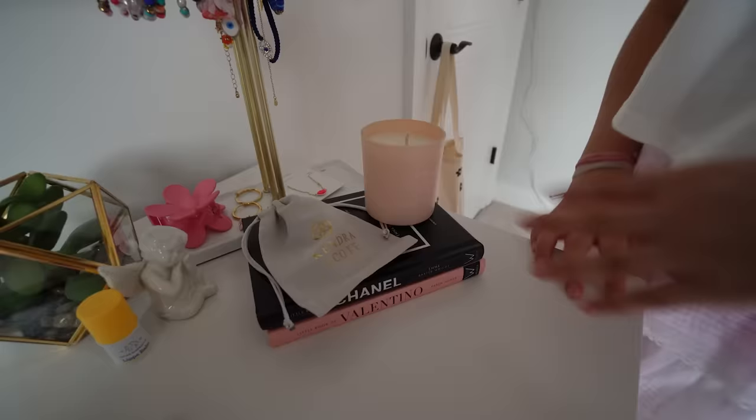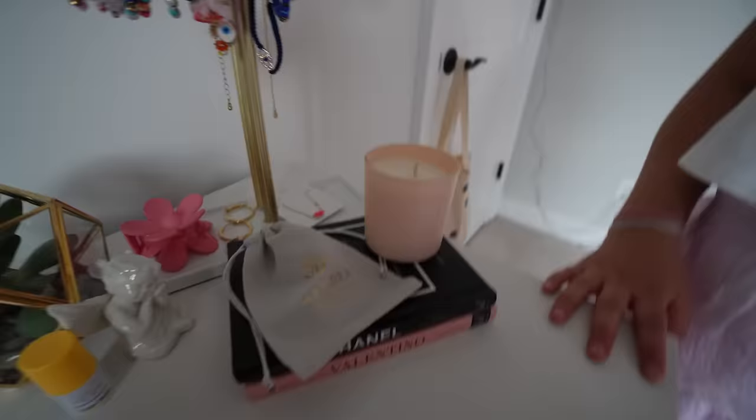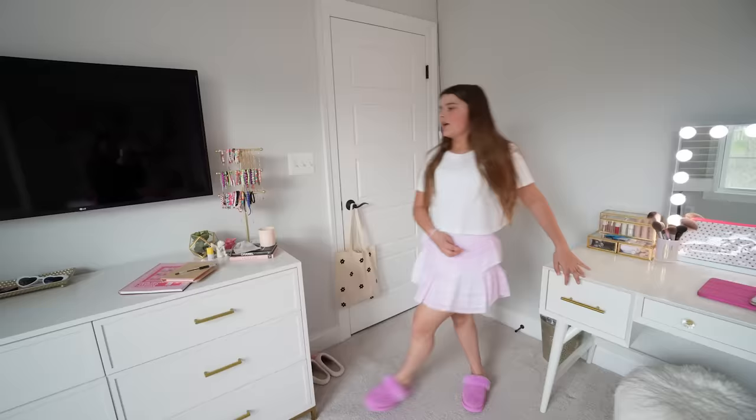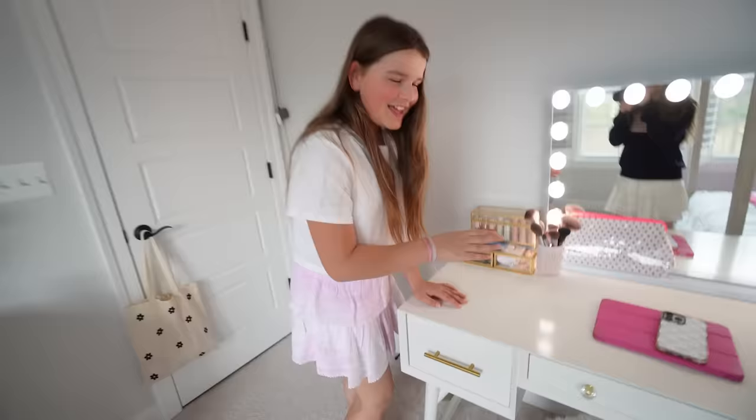Over here I have my bracelet and necklace stand — I make all these bracelets myself. We have some Chanel and Valentino decorations, and this really cute candle. On my bracelet tray I have this Kendra Scott necklace I got a while ago, and also some earrings.